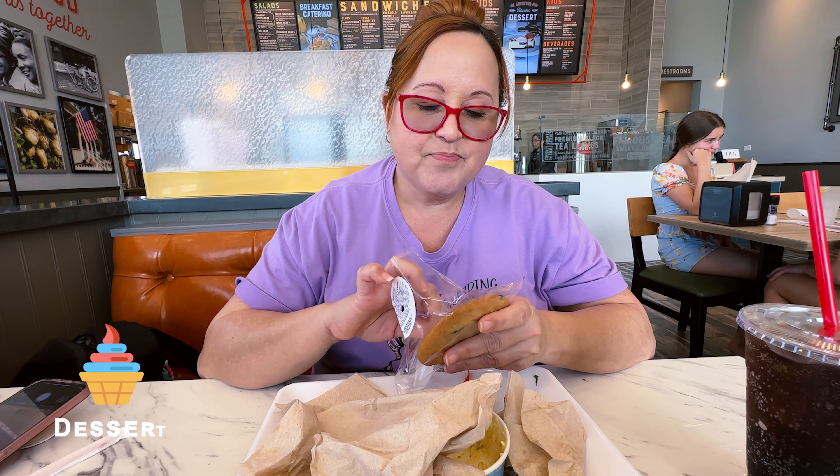Per usual, the most important meal of the day — our dessert. And today it's a chocolate chip cookie. This is one of their specialties so we're going to try it. Surprise surprise folks — I am going to share the cookie with Luis today. We share dessert, but I get the first bite of course.